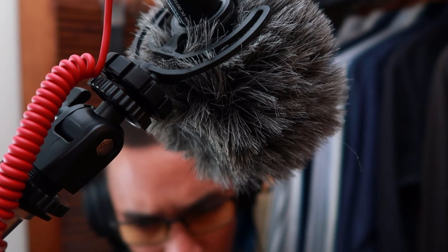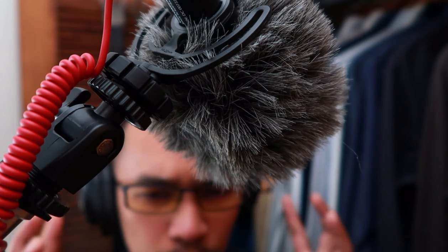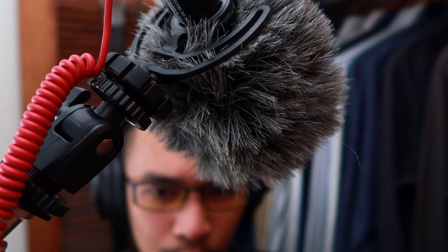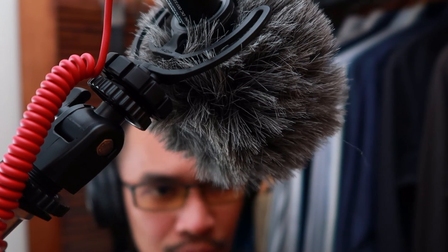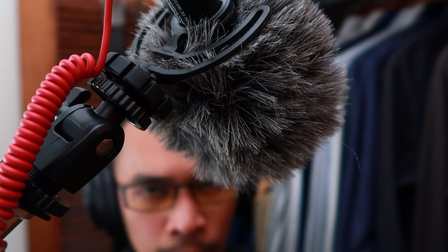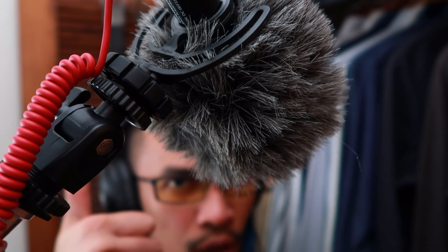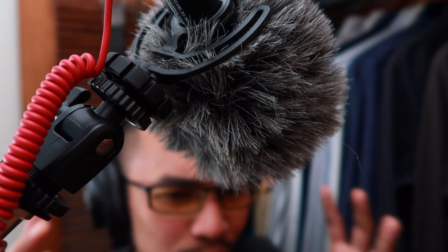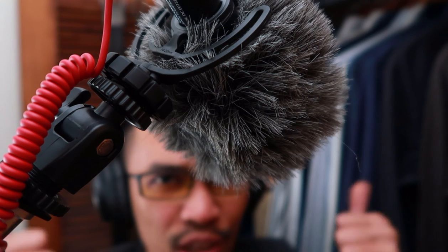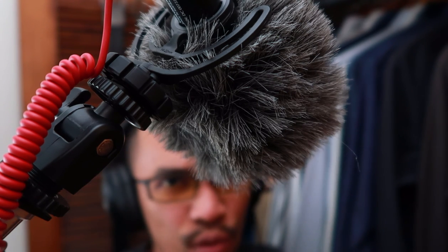Amazon links to this microphone can be found in the description below, and I do suggest buying it through that link because you are kicking a few cents my way at no extra cost to you. If you like this video, please give it a thumbs up. Just don't give it a thumbs down because I'm trying to grow this channel. So just give it a thumbs up, like, share, and subscribe, and until the next review.